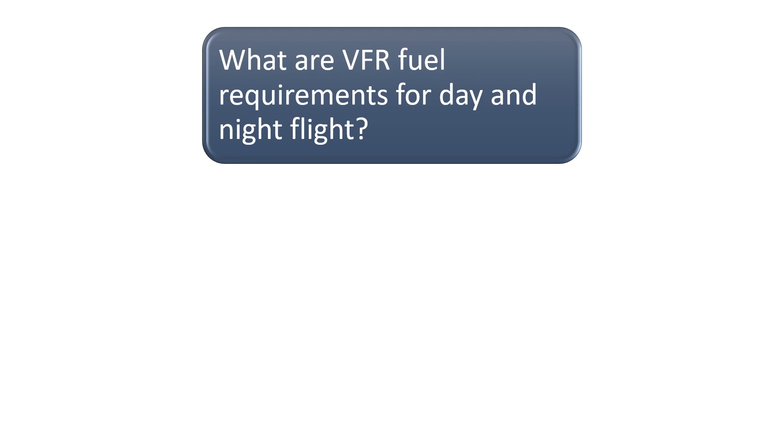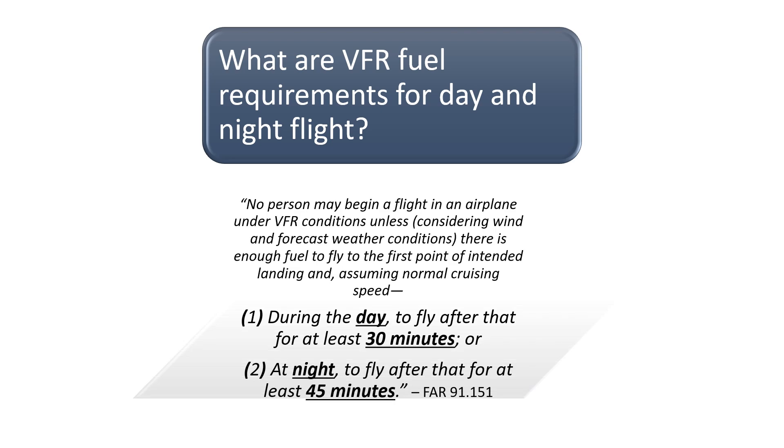What are the fuel requirements for VFR flight during the day and at night? According to FAR Part 91.151, no person may begin a flight in an airplane under VFR conditions unless, considering wind and forecast weather conditions, there is enough fuel to fly to the first point of intended landing and, assuming normal cruising speed during the day, to fly after that for at least 30 minutes, or at night, to fly after that for at least 45 minutes.